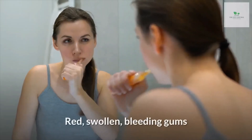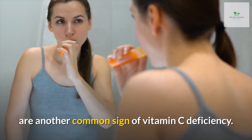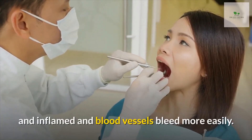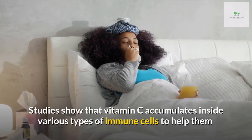Number three: bleeding gums and tooth loss. Red, swollen, bleeding gums are another common sign of vitamin C deficiency. Without adequate vitamin C, the gum tissue becomes weakened and inflamed, and blood vessels bleed more easily.